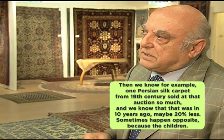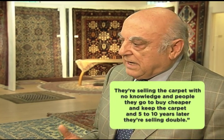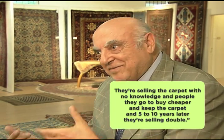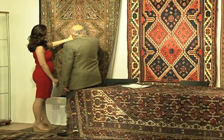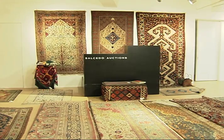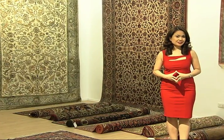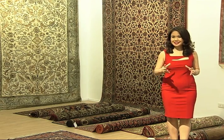Sometimes the opposite happens — children sell carpets without full knowledge, and buyers with money purchase them cheaply, then resell them at double the price five to ten years later. Like any investment, research is important. But as a luxury investment you're spending fun money on, choose a carpet that appeals to you as a source of pleasure. The most important thing about investing in Oriental carpets is the emotional return — anything extra is icing on the cake.